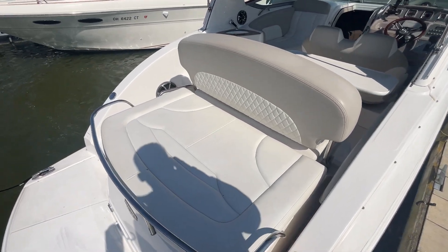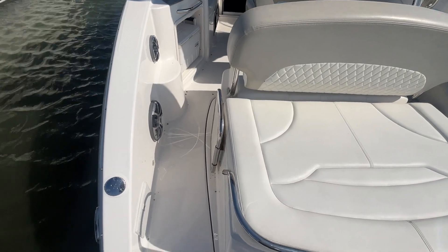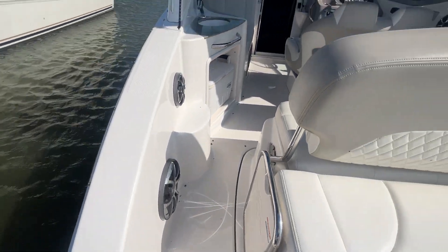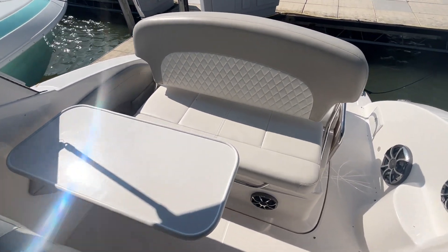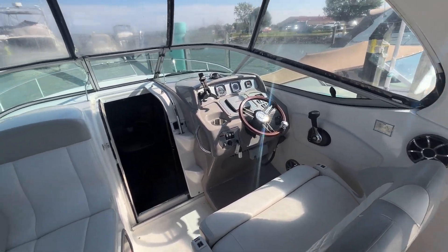We've got a nice sun pad with the reversible backrest and a nice transom shower. Walking into the cockpit, you'll see plenty of seating, again with that reversible flippable backrest and cockpit table.